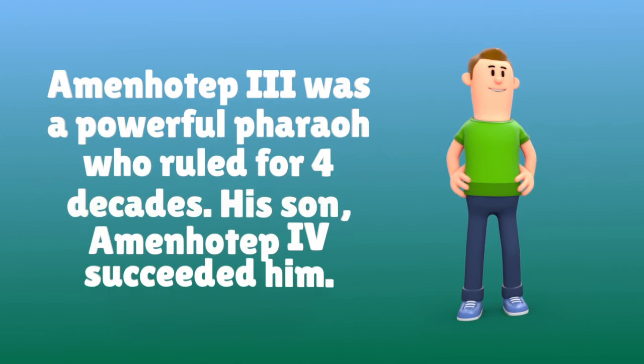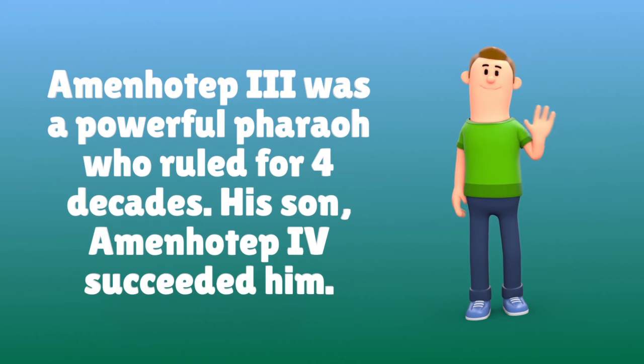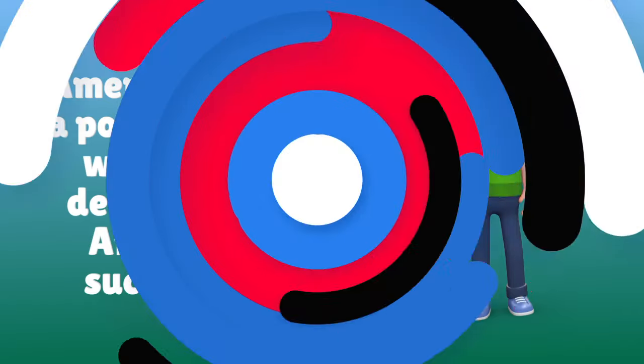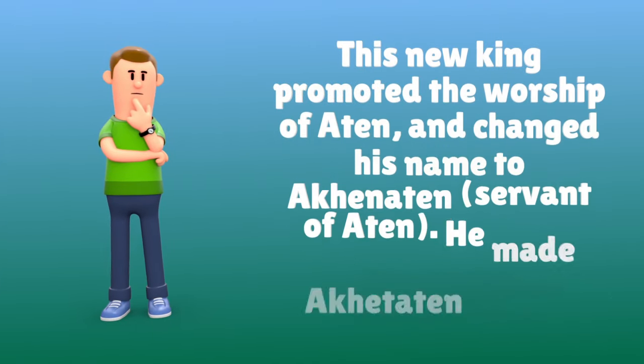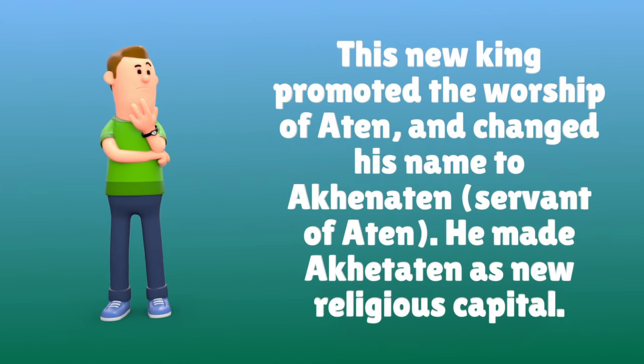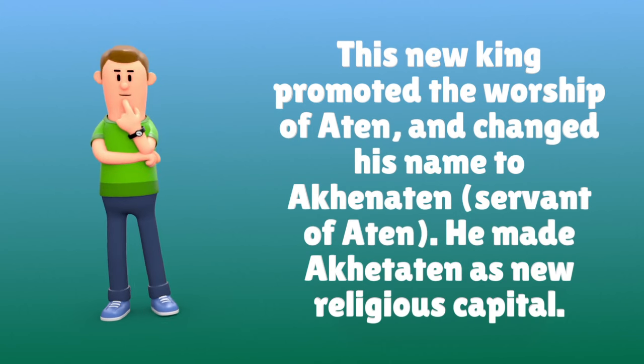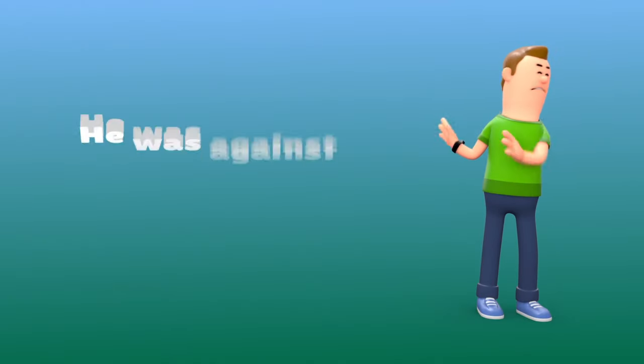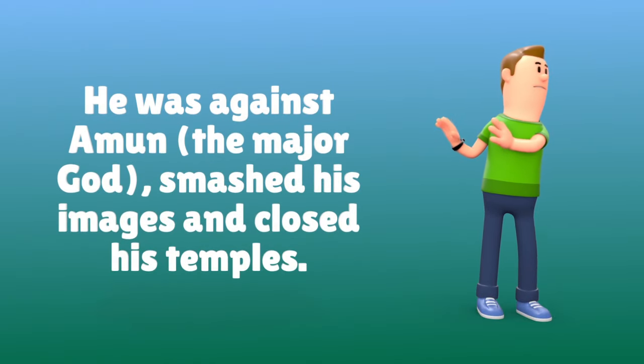Amenhotep III was a powerful pharaoh who ruled for four decades. His son, Amenhotep IV, succeeded him. This new king promoted the worship of Aten and changed his name to Akhenaten, meaning servant of Aten. He made Akhetaten his new religious capital. He was against Amen, the major god, and smashed his images and closed his temples.